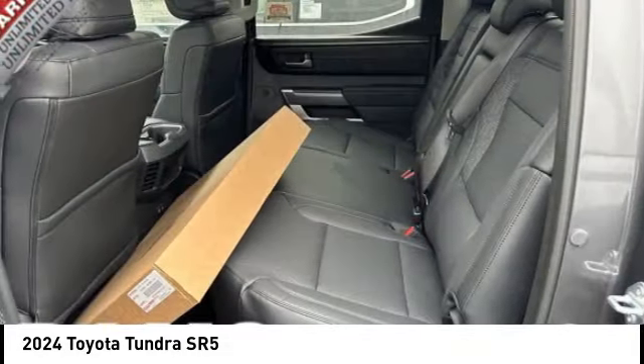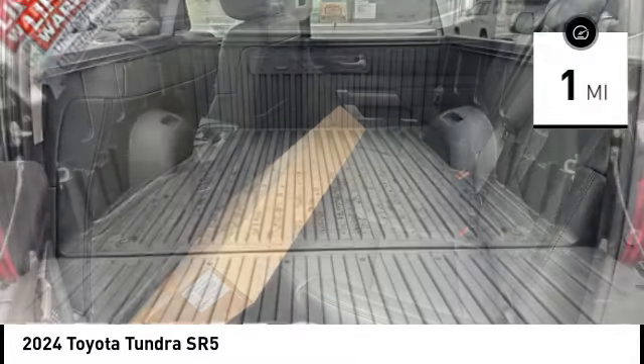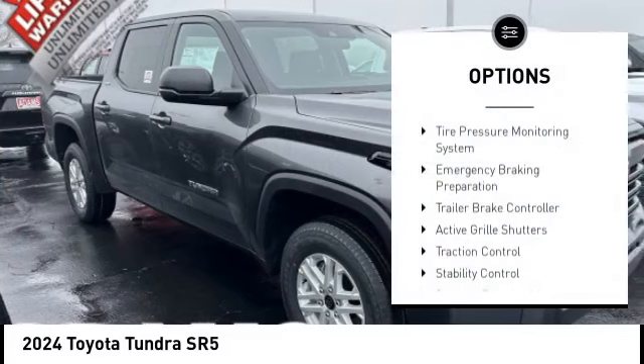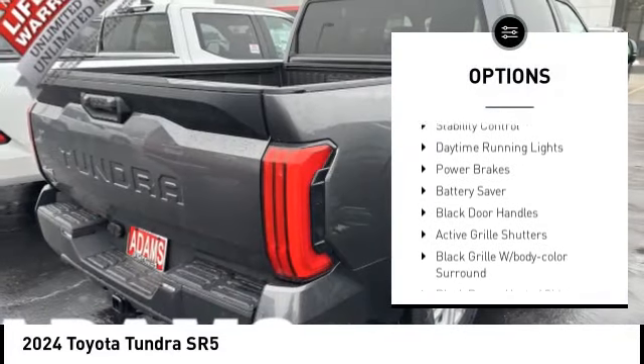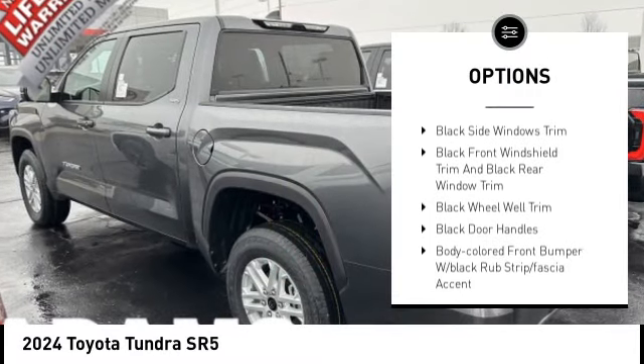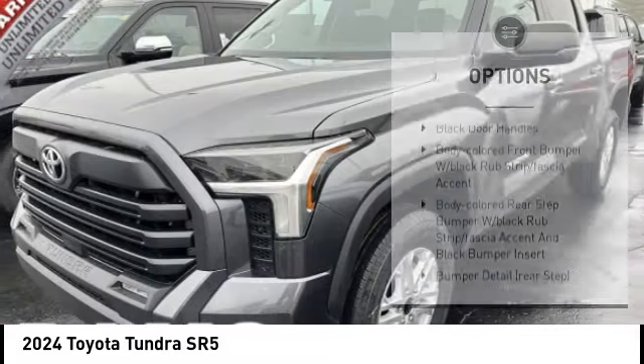This vehicle has less than 100 miles. Here are some of this vehicle's great options: tire pressure monitoring system, emergency braking preparation, trailer brake controller, active grille shutters, traction control, stability control, and daytime running lights.